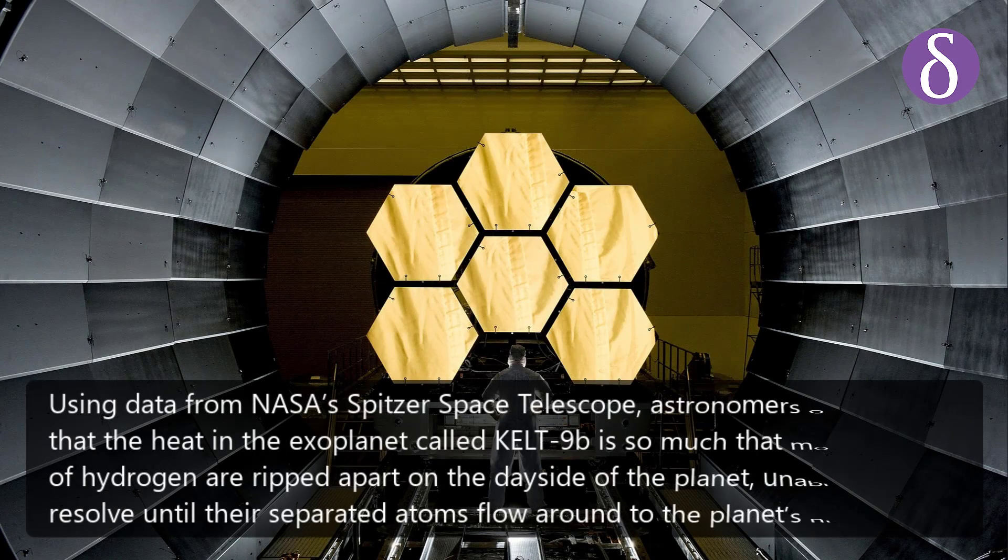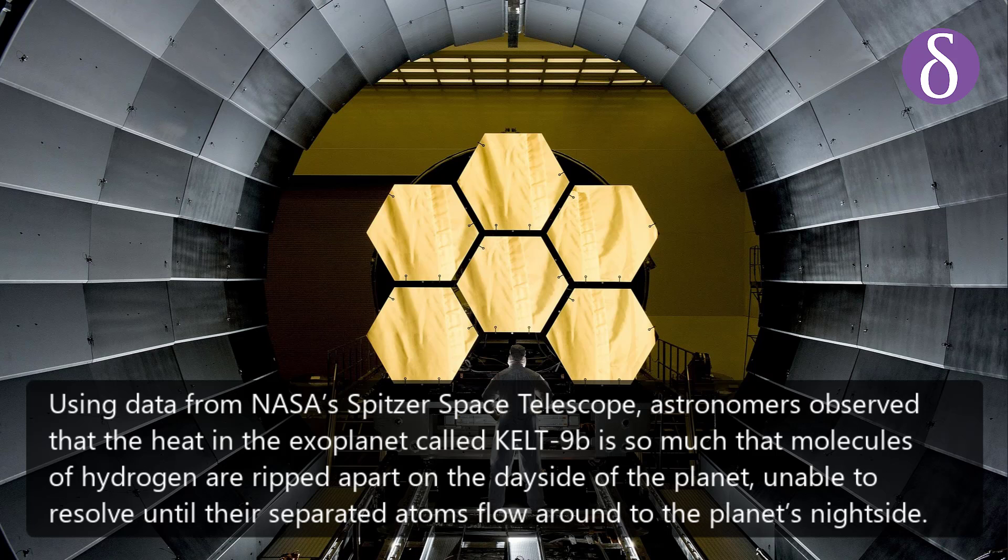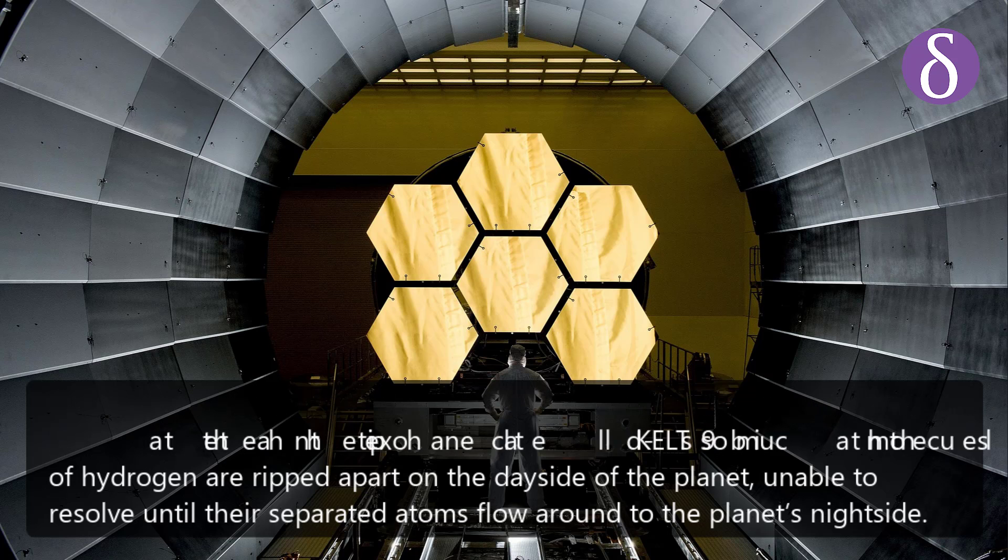Using data from NASA's Spitzer Space Telescope, astronomers observed that the heat in the exoplanet called KELT-9b is so extreme that molecules of hydrogen are ripped apart on the day side of the planet, unable to reform until their separated atoms flow around to the planet's night side.